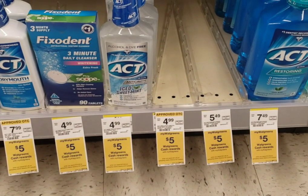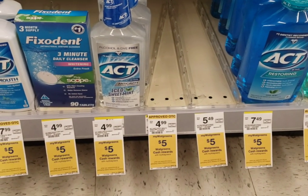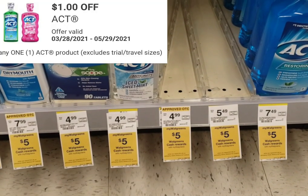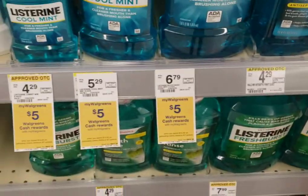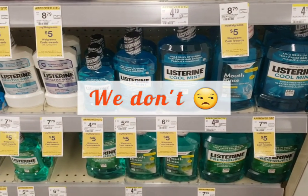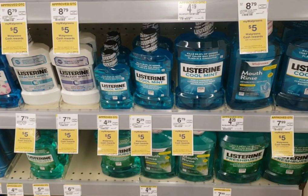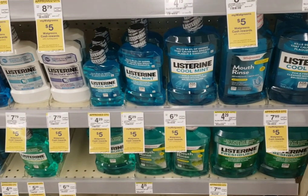My indecisiveness got the best of me and I reworked the deal. I'm going to pick up one Act at $4.99 and use this one dollar printable from coupons.com — there's also a dollar digital available. Then I'm picking up one Listerine at $5.29 to push me over that ten dollar mark. There's also a dollar digital for the Listerine. So after two dollars in coupons we'll get five dollars back in Walgreens cash, leaving us paying a little over $3.50 for two mouthwashes.